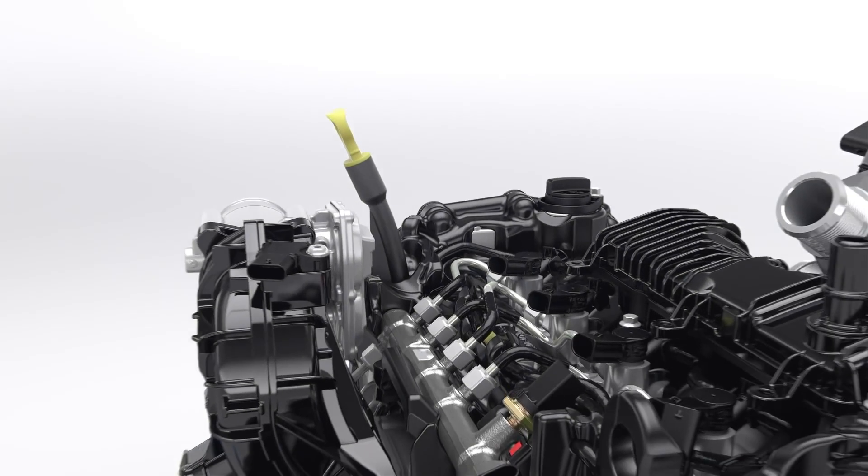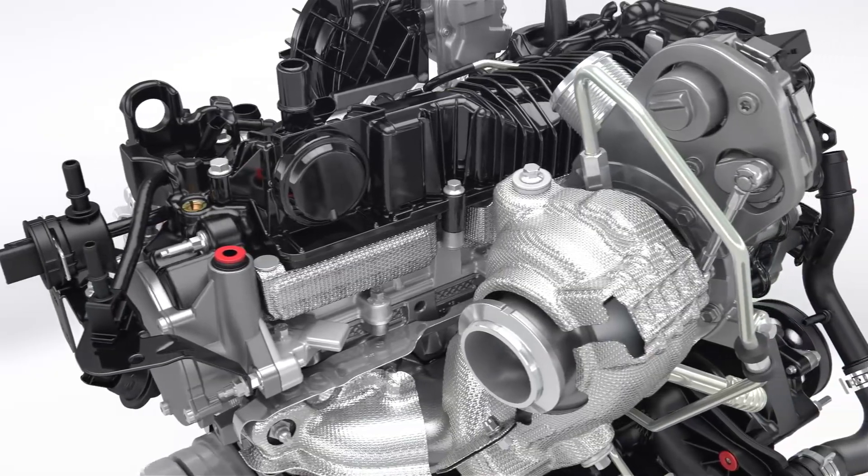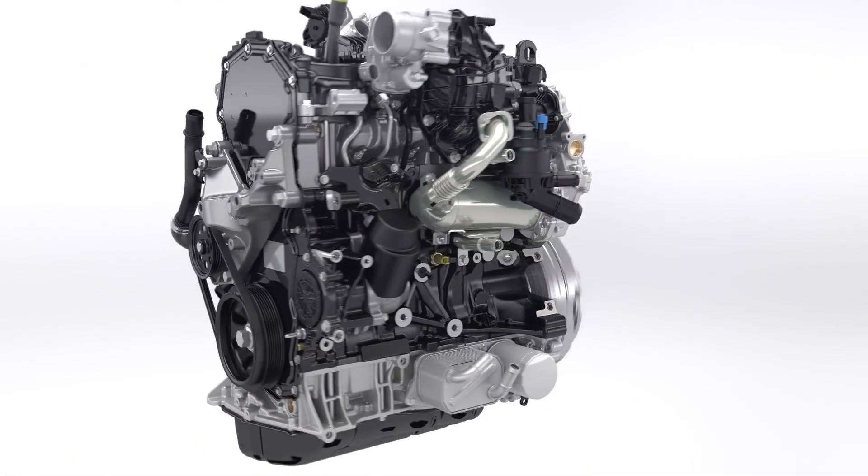Starting with a clean sheet of paper, Ford engineers have developed an all-new four-cylinder diesel architecture with a special focus on minimizing friction.